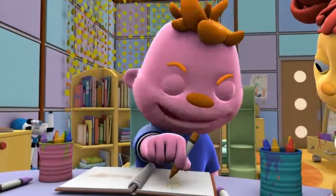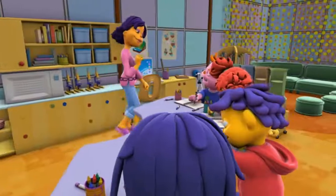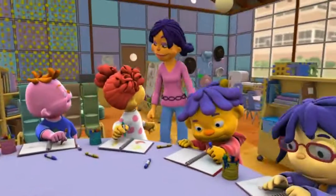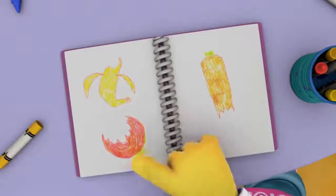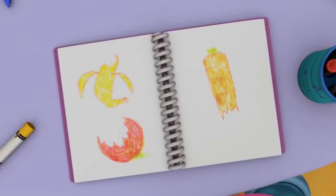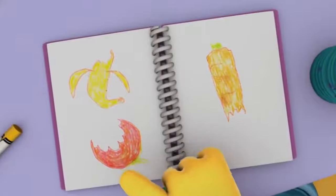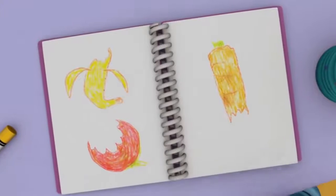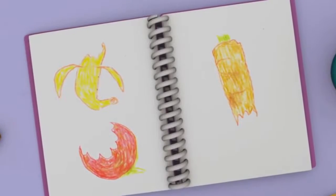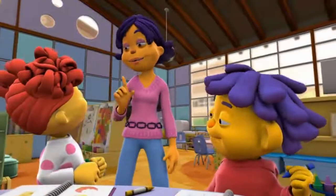Wow, I never knew I had all those different kinds of teeth in my mouth! You sure do! Let's see what other teeth discoveries you made. Gabriella, can we see your journal? First, I ate a piece of banana — I used my front teeth and it was really easy to chew it. Then I bit into the apple and I had to use my pointy teeth to bite it in half. Then I bit the carrot with my pointy teeth and chewed it up with my back teeth. Your teeth did do a great job!